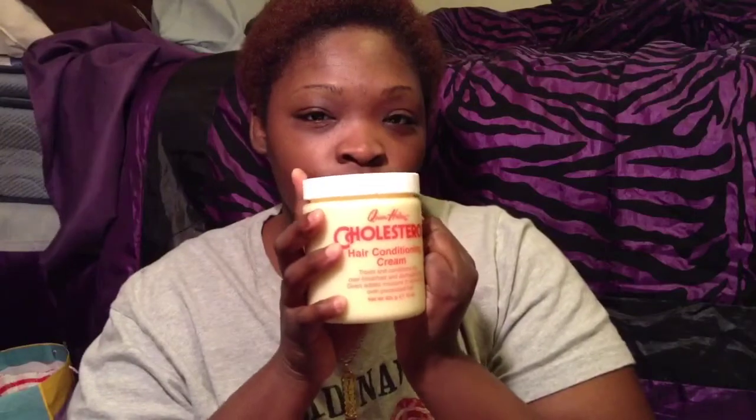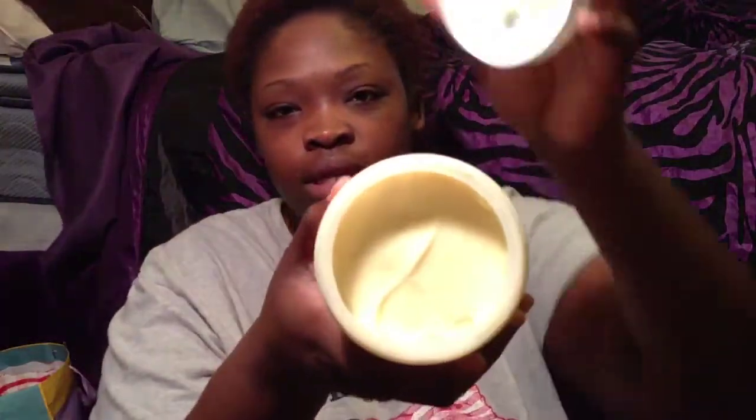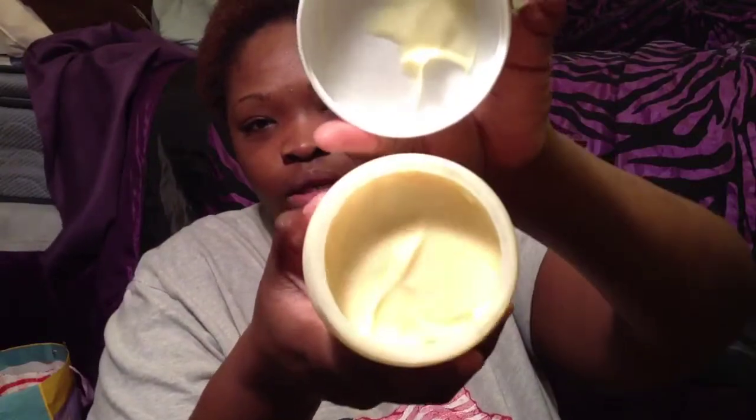I got it from my local beauty supply store for $2.99. So if you don't know what it looks like — it smells like lotion, it looks like this, it's yellow on the inside. And I'm going to use it today to try to bring some life back to this TWA, honey. She needs to be brought back to life, like ASAP.